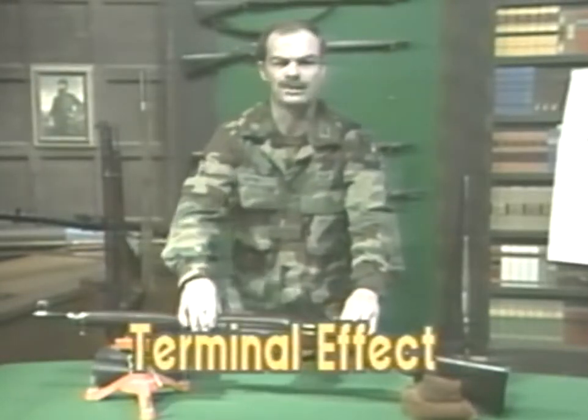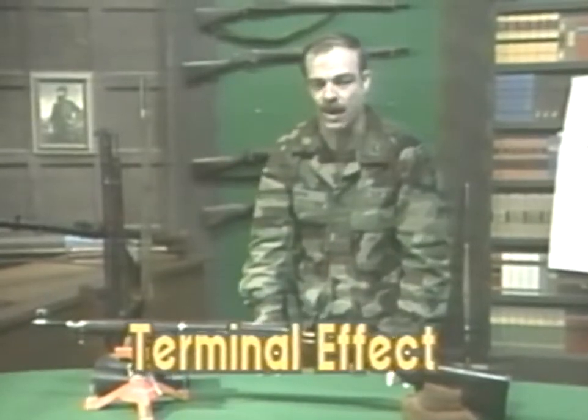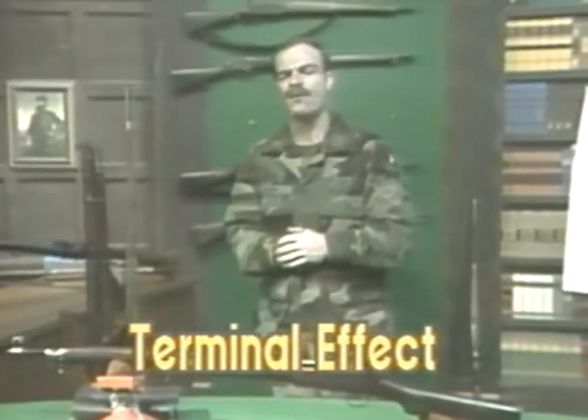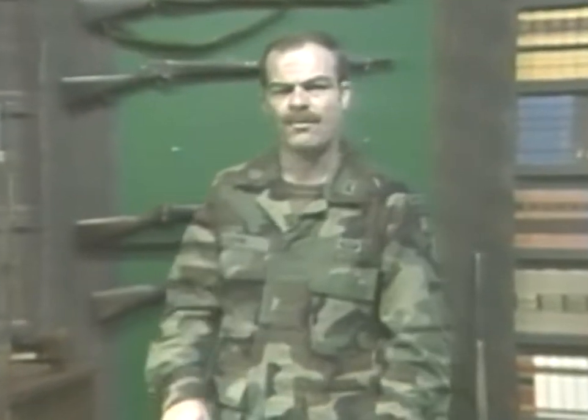The most important of the three components of firepower is terminal effect. Terminal effect concerns the destruction of a target given a hit on that target. This will be covered in greater detail in another tape. Every weapon-cartridge combination has a unique blend of the three components of firepower. This blend gives it certain advantages and disadvantages in relation to any other weapon. In no small measure, the tactical outcome of battle has been decided by the advantages and disadvantages of one nation's weapons against another, the leader's understanding of what those advantages and disadvantages were, and how to make them work for him.